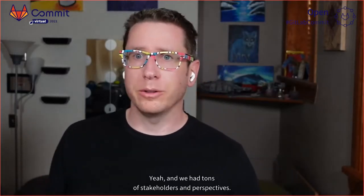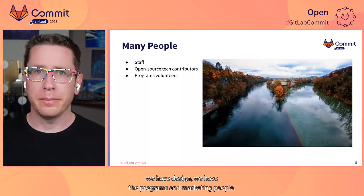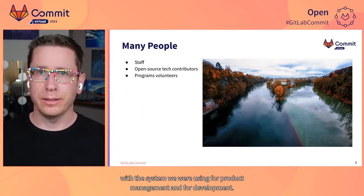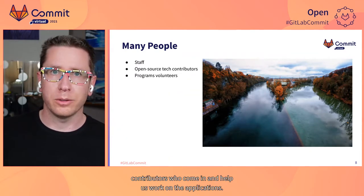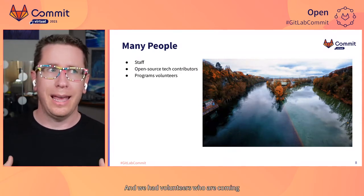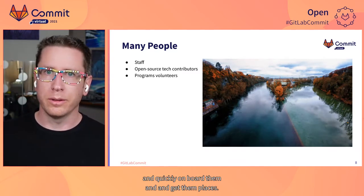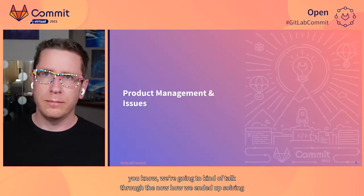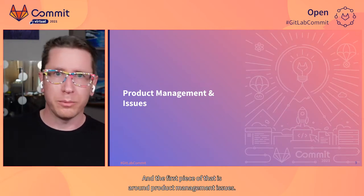We had tons of stakeholders and perspectives. We have staff — and even within staff, we have engineering, product manager, design, programs and marketing. They all needed some kind of insight and ability to interact with the system we were using for product management and development. We also have our open source tech contributors, and volunteers coming in on the programs and business sides. We needed to be able to easily and quickly onboard them. And the first piece of how we solved these challenges by moving to GitLab is around product management and issues.